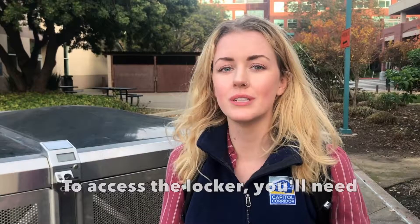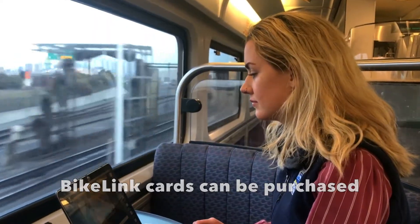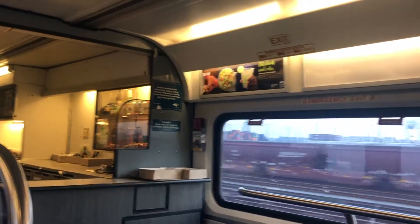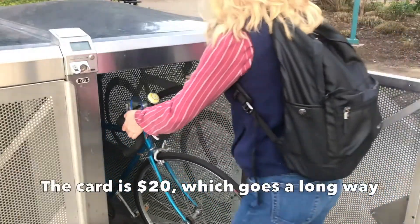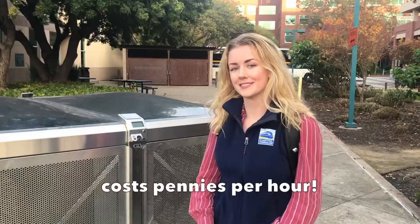To access the locker, you'll need a Bike Link card to load money on. Bike Link cards can be purchased on board in the cafe car as well as at most staff stations. The card is $20, which goes a long way when storing your bike only costs pennies per hour.